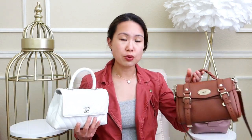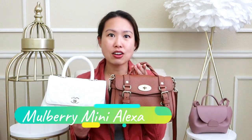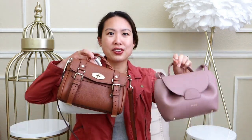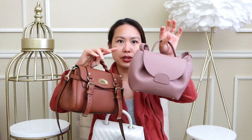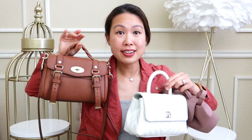I also want to throw in a third bag: the Mulberry Mini Alexa. All three have very similar features — they share a trapezoidal dumpling shape, a little top handle, and a crossbody strap that is removable and possibly adjustable depending on which one you're looking at.